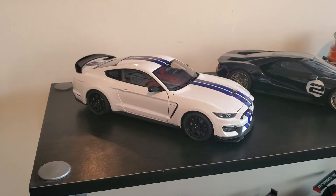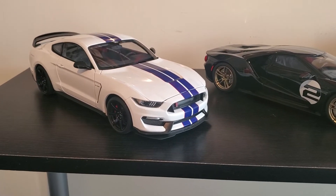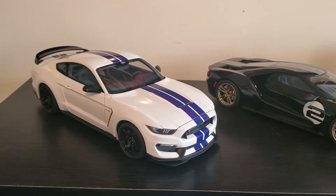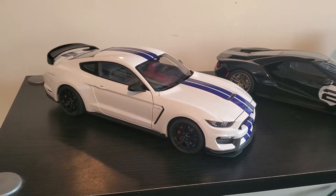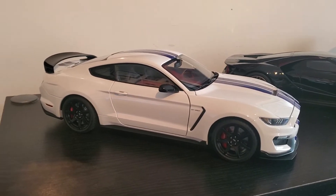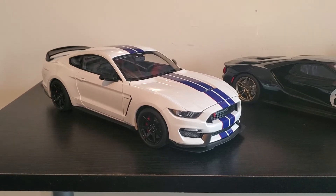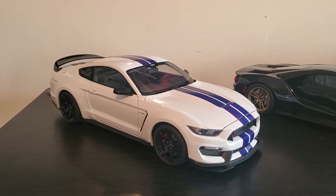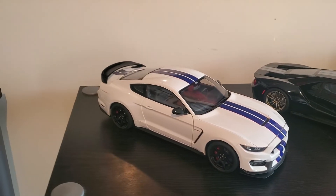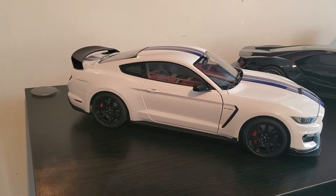This is by Auto Art — a Shelby GT350R. I got this a while back but just haven't been in the mood to make any videos. Sitting here bored, I thought I'd make a quick video and show you guys some of the stuff, because normally my collection is primarily Porsches, but I owned a Mustang for about 15 years and love them and the whole Shelby story.